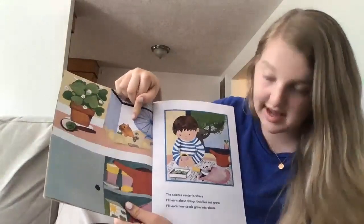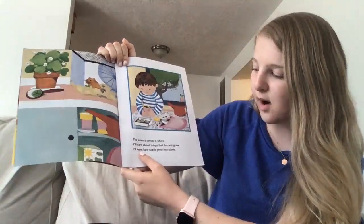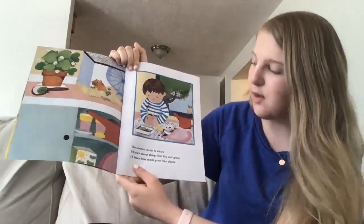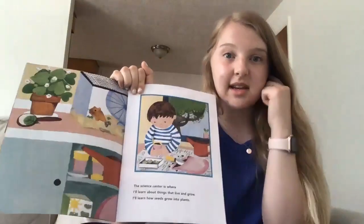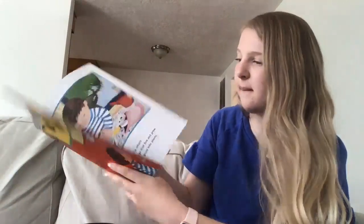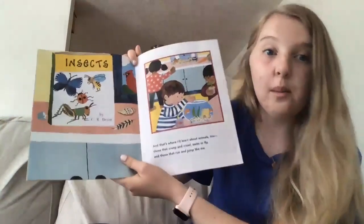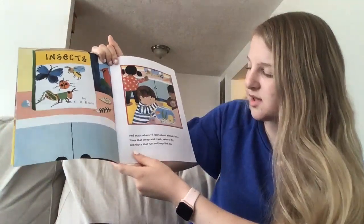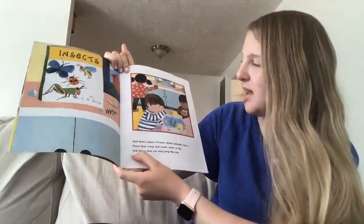Oh, I think there's a pet hamster at the school. The science center is where I'll learn about things that live and grow. I'll learn how seeds grow into plants — that's pretty fun. We've been learning about science in Miss Dory's class too; we have a science center as well. This says insects — it's a book about bugs. And that's where I'll learn about animals too: those that creep and crawl, swim or fly, and those that run and jump like me.